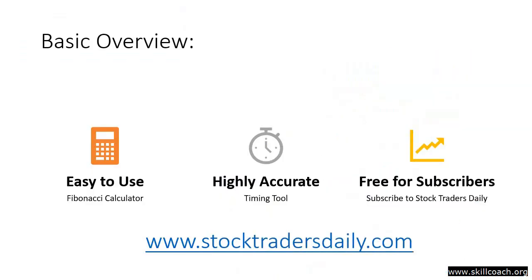Fibonacci calculations work. They are easy to use, highly accurate, and free for our subscribers.